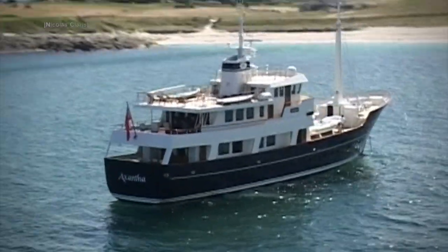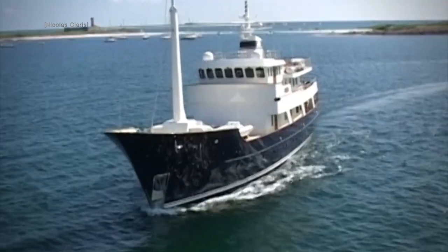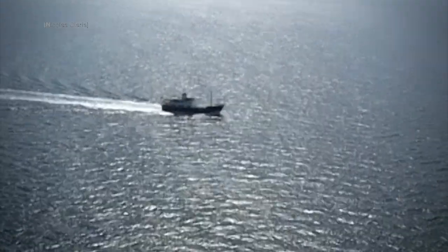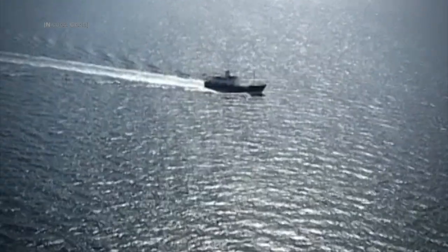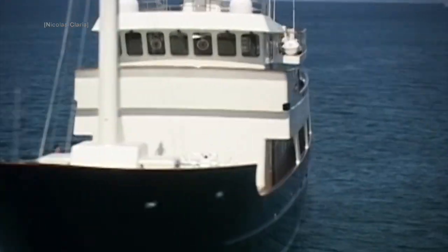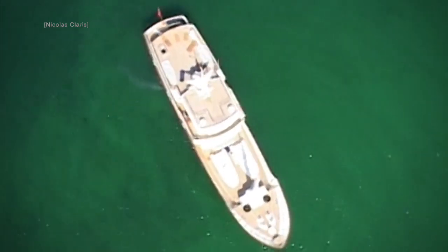This naval masterpiece is a result of JFA Yachts' first collaboration with Repack. She took two years to build and has become an award-winning explorer yacht. In this video, not only will we take a look at her interior, but we will also see inside her engine room and wheelhouse.